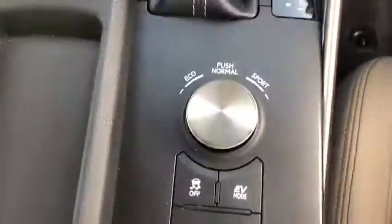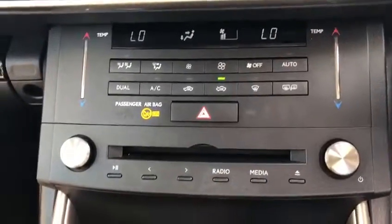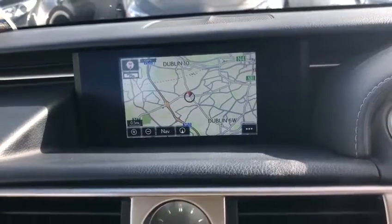We have heated seats, an automatic gearbox, CD player, dual zone air conditioning, climate control, and we also have satellite navigation and full Bluetooth connectivity.